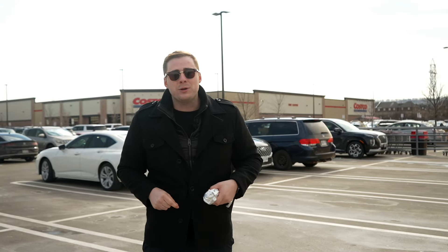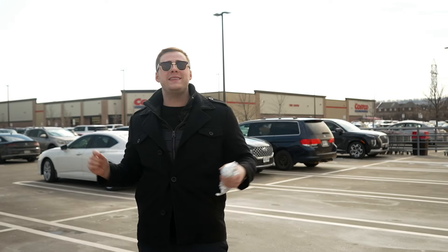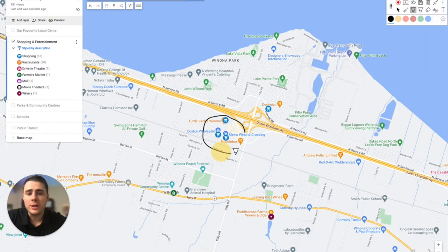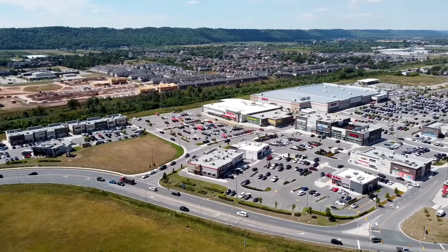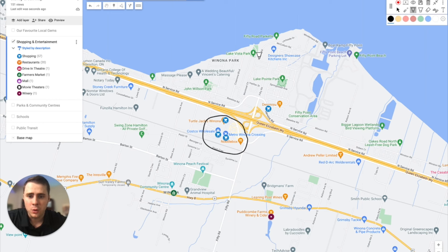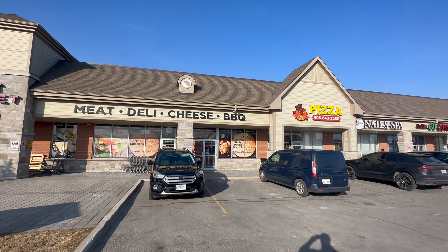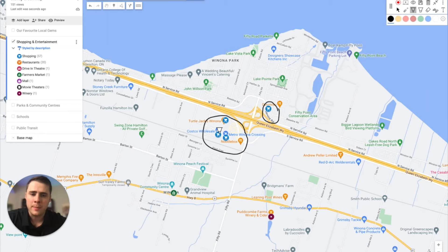Let's jump on to the computer where I can show you exactly where this is located. We were just located right here beside the QEW, and this is where you're going to find the majority of shopping when you're living in Winona. As you can see, no matter if you're living on the north side or the south side, it's only going to be a short drive away. The only other area you'll find a little bit of shopping is a small plaza right here on the North Service Road that has the 50-point market as well as a few other convenience stores, but the majority of your shopping will be done at the main plaza.